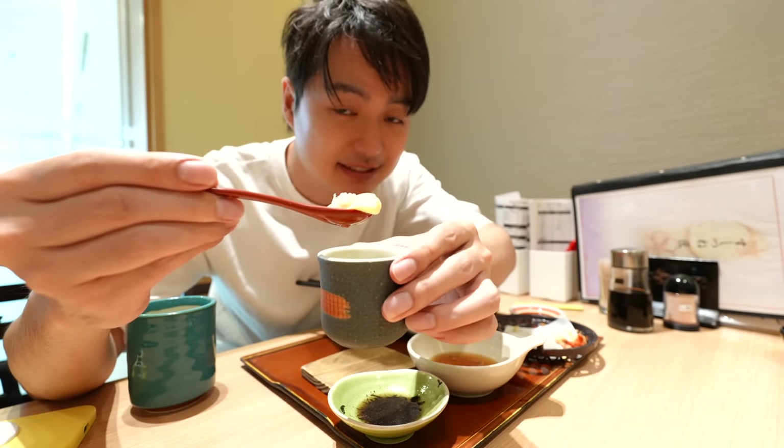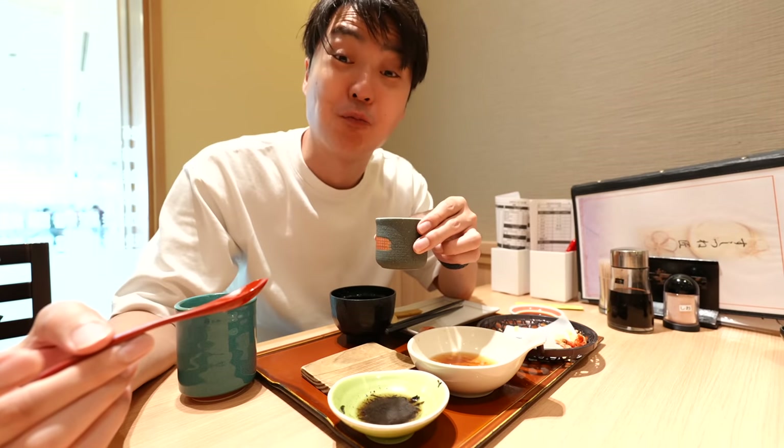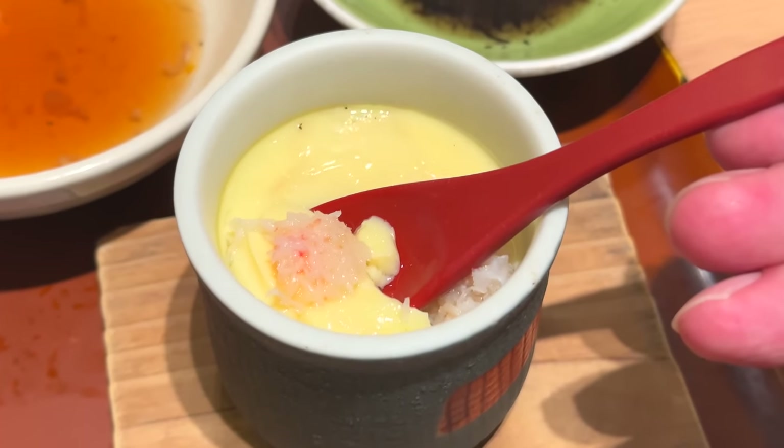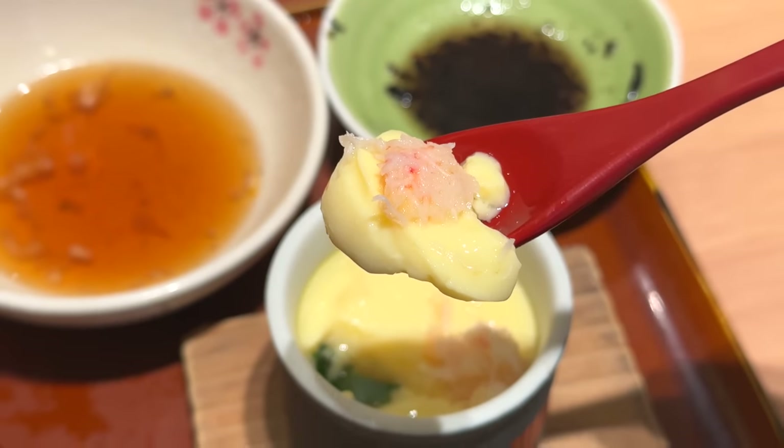And this is Chawamushi — it's like Japanese pudding, but not cold. It's warm. Inside there is crab meat. It's so delicious. Compared to pudding, it's not sweet — it's more like a dashi flavor. It is a really popular food.